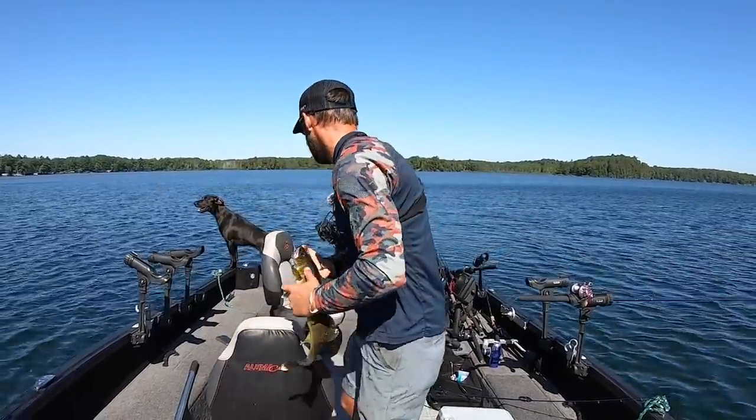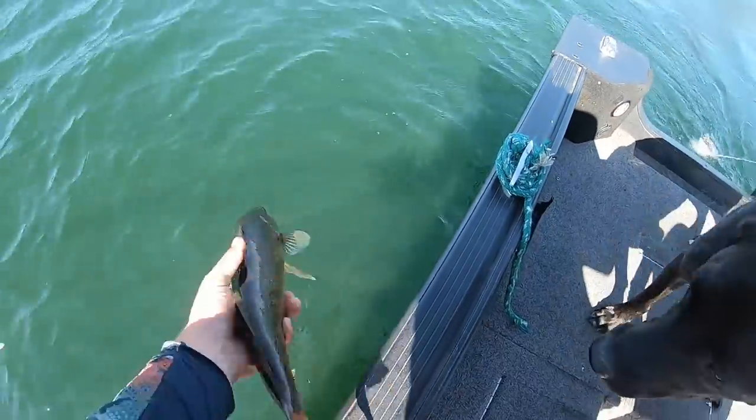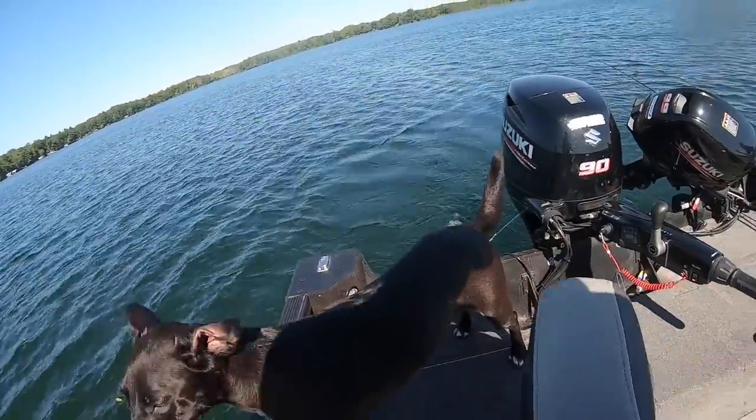We've been fishing for about half an hour now. Look at that — we got one rod left in the water, catching a ton of these late summer deepwater walleyes. Does not get much better than that right there. We'll keep doing it until they're not biting. Nice and healthy — back to the depths.